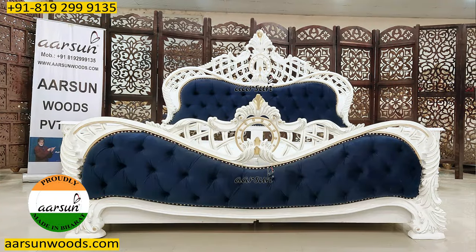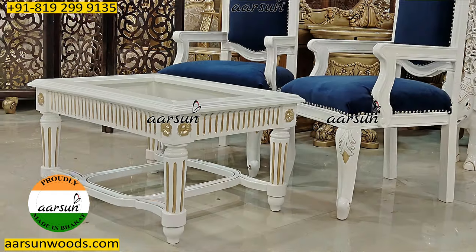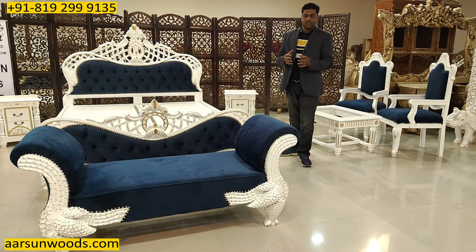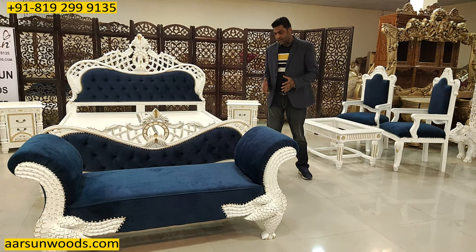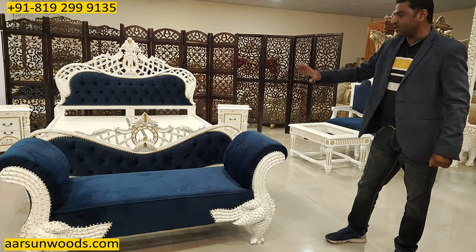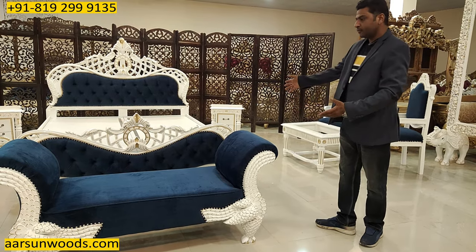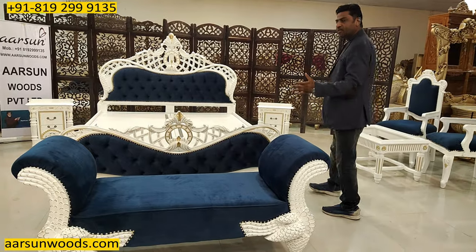We provide options in everything — the design of the bed, the ottoman, the chairs, whatever concept you want to connect with the units can be done. In carved furniture, a lot of people ask for matching things. Generally if you take the design of this ottoman and compare it to the bed, there is nothing structurally matching as such — the bed doesn't have legs like this or a sitting area with handles.